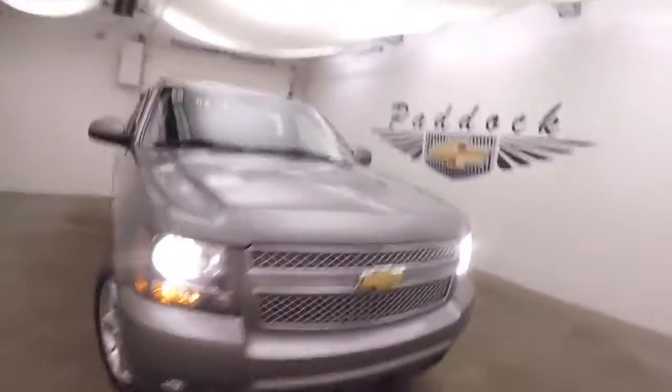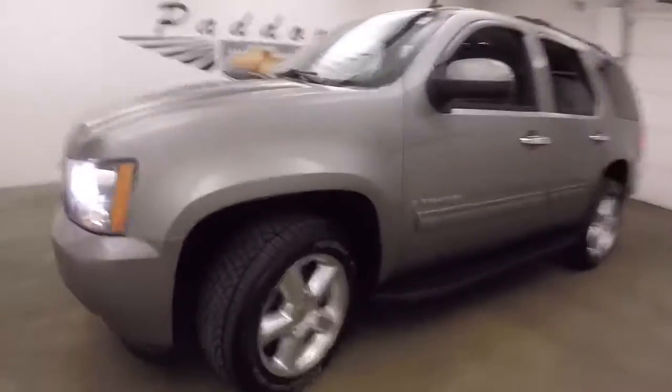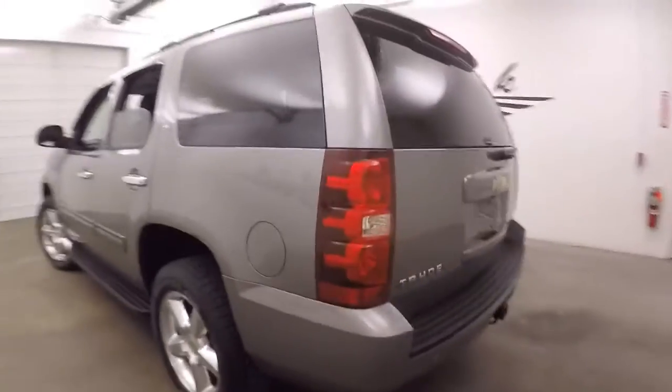It's a 2009 Chevy Tahoe. Nice gray metallic paint, alloy wheels, nice tires — at least 50-60% tread left on them. Running boards going down the side, roof rack, and a rear hitch.